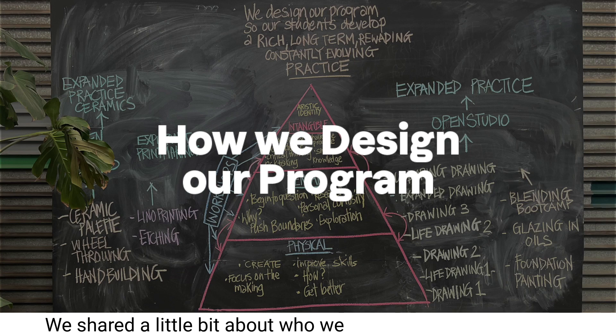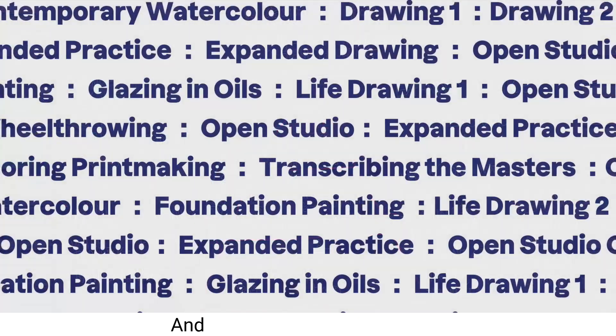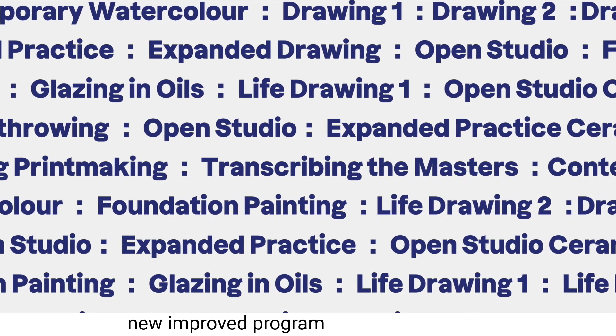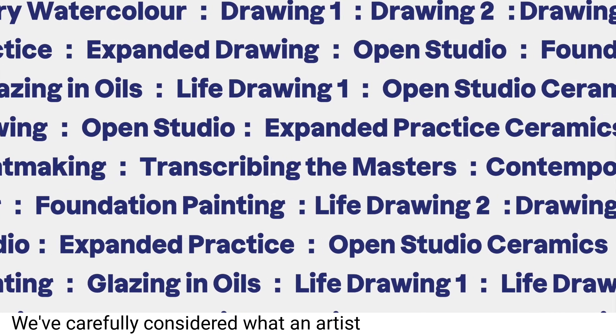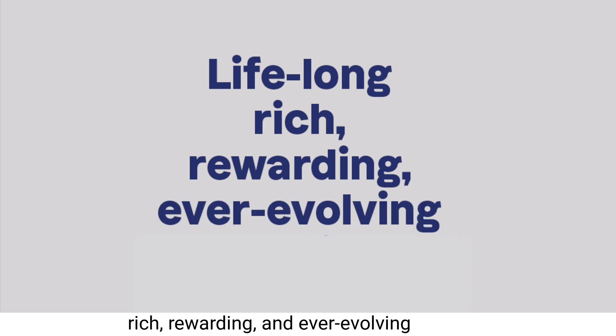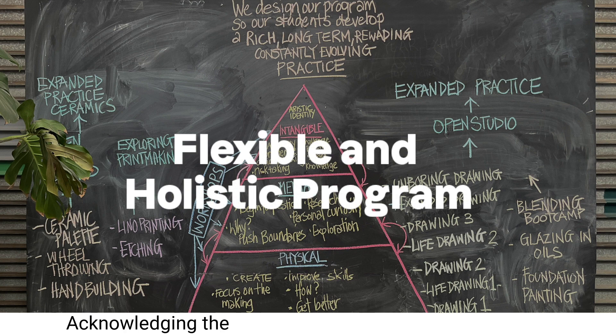We shared a little bit about who we are and what we stand for in a previous video. Now we'd like to share a little bit more about how we design our program. We are so excited about our new improved program coming up in 2024. We've carefully considered what an artist needs to cultivate a lifelong, rich, rewarding and ever-evolving practice, and used this as our framework to design a flexible and holistic program, acknowledging the unique journey that each artist takes.